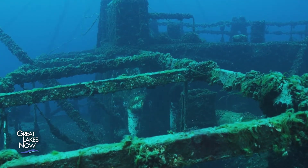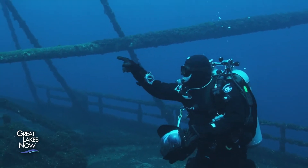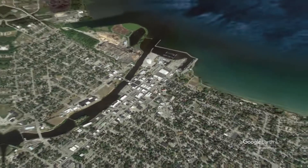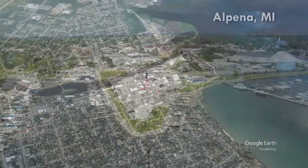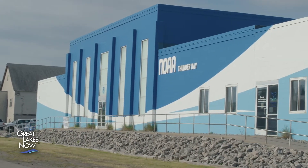But how are they studied? I went to the Thunder Bay National Marine Sanctuary to find out. I recently traveled to the Thunder Bay National Marine Sanctuary in Alpena, Michigan to sit in on an archaeology field school course. I learned a lot about how sunken ships are studied and documented, and I even got to do some of it myself.